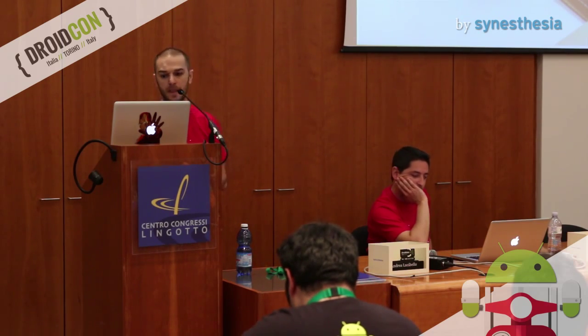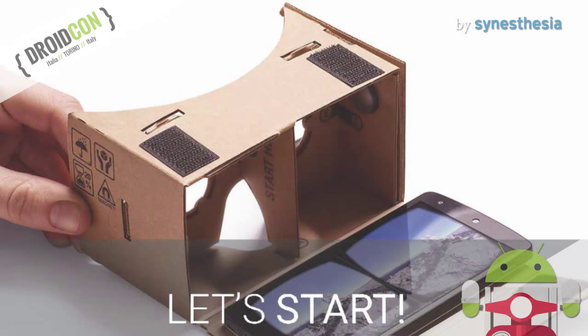Some time ago, when Synesthesia started to prepare and organize the Droid-con, we decided to do a talk. But the most difficult thing was to choose the right topic. Since Google presented the Google Cardboard, we find it really, really interesting, and moreover very few speakers talk about it. So we decided to do it.